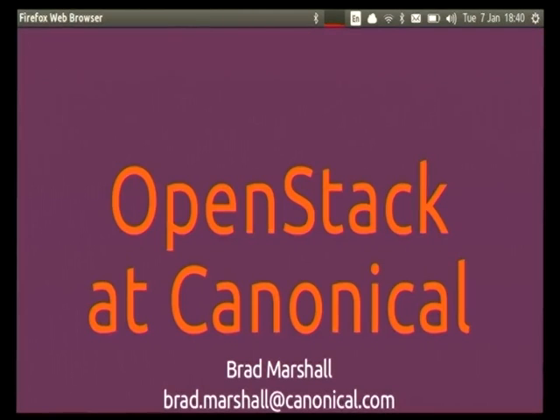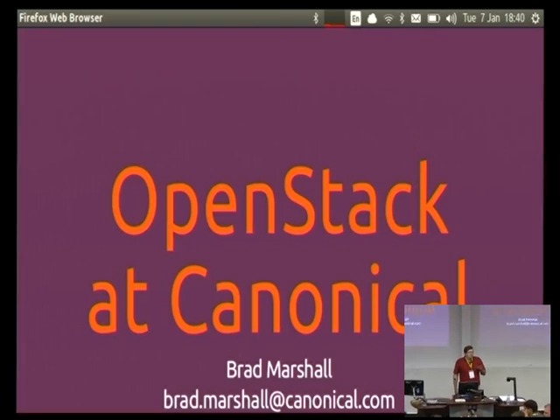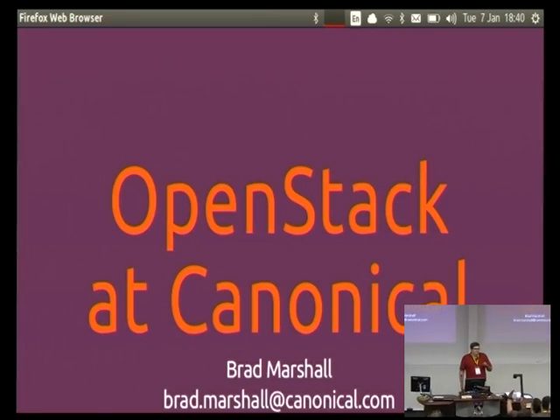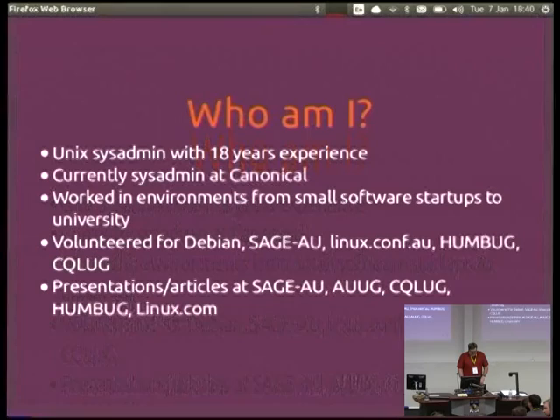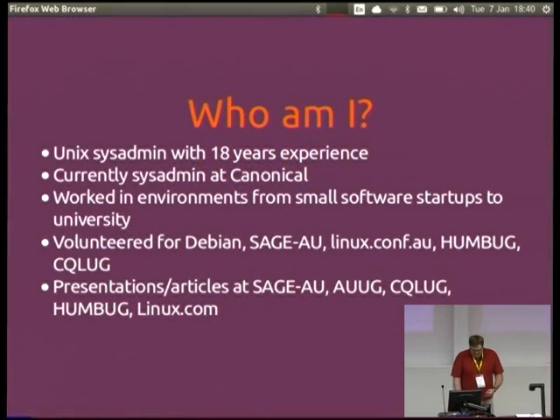I'm going to be talking with more of an Ops focus here. It's been a lot of Dev stuff happening, but how many people here are from the Ops side rather than Dev? How many of you use OpenStack at work? In production? So not that many. I have about 80 years experience at Canonical, worked at a few different places.